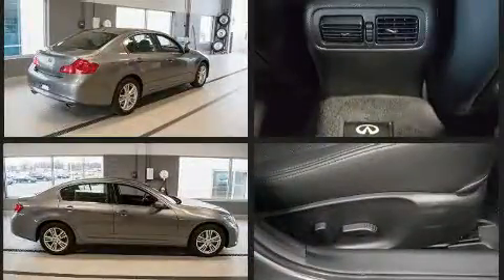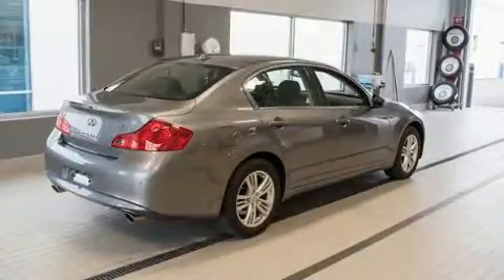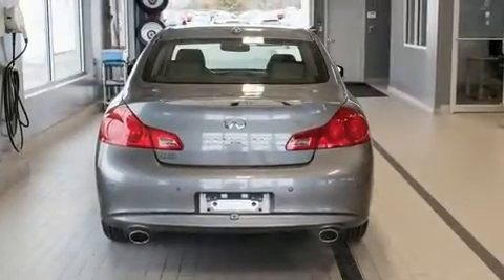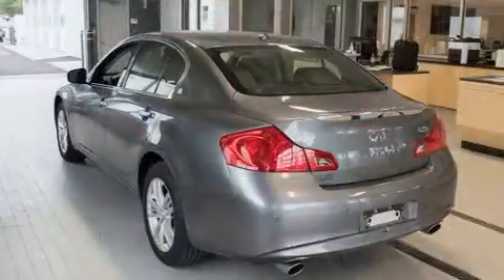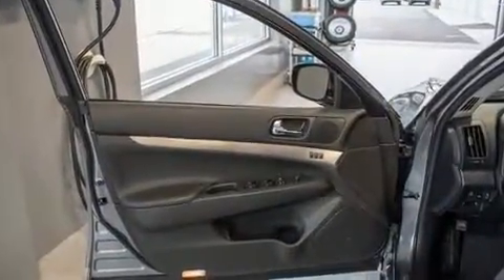A 3.7-liter V6 engine pairs with a sophisticated 7-speed automatic transmission, and for added security, dynamic stability control supplements the drivetrain. All of the premium features expected of an Infiniti are offered, including an automatic dimming rear-view mirror,